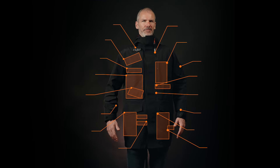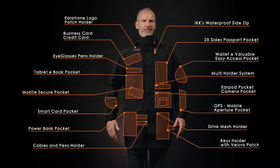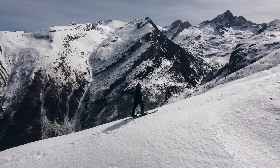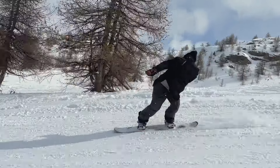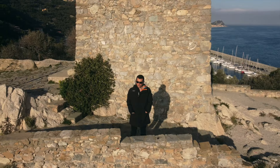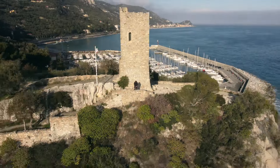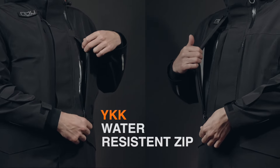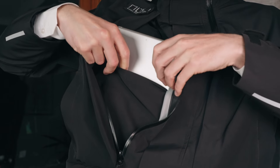18 easy-access pockets. 50 features. Engineered to carry your vulnerable electronics in any weather condition. The seamless transition from extreme outdoor to modern urban life. The dual direct access pocket system offers storage to large items beyond what any shell has ever done before.